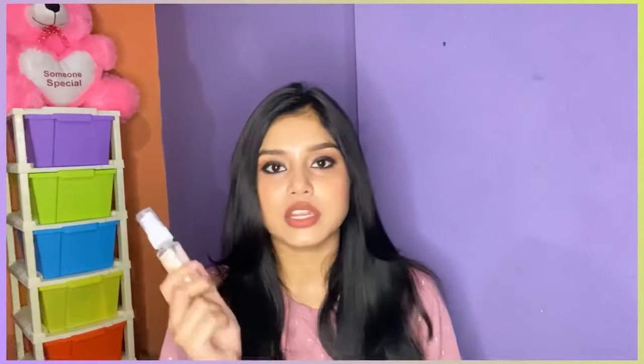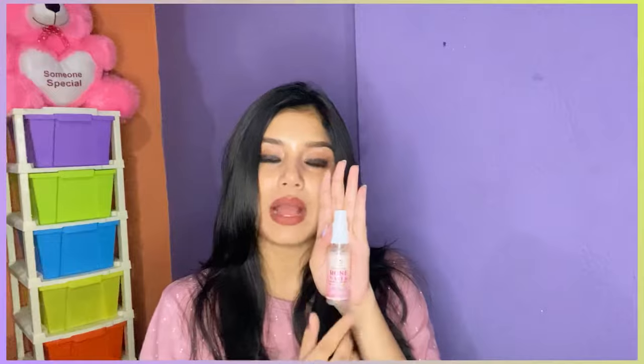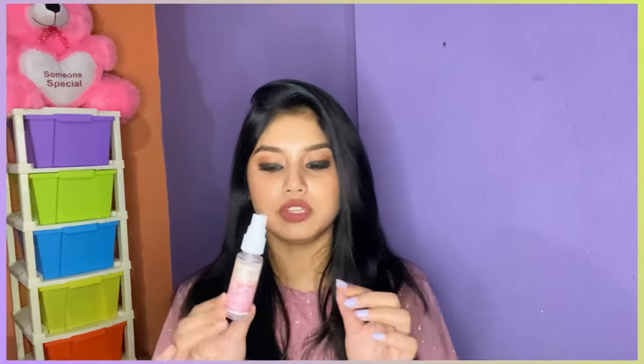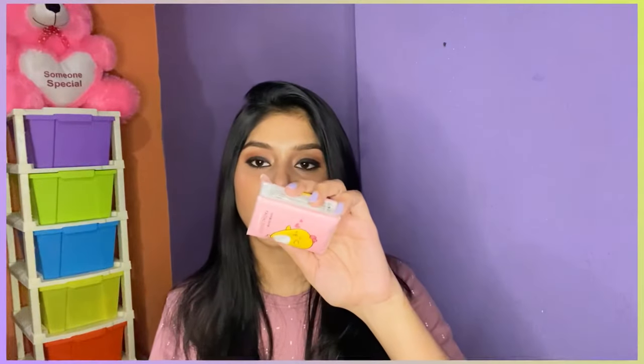My next essential product is rose water. It's from a brand called The Natural Wash — it's a facial mist or toner. The packaging is really small and convenient, which is why I like to carry it. It instantly provides freshness. Whenever I'm not feeling fresh I just spray it on and I'm good to go. This smaller packaging costs 150 rupees. You can also carry the Kama Ayurveda rose water which is around 350 rupees.